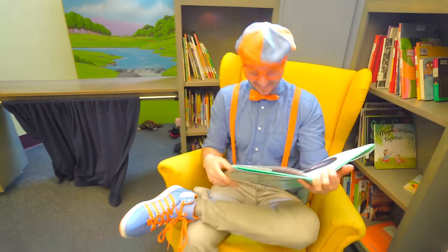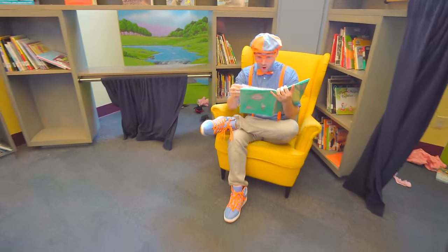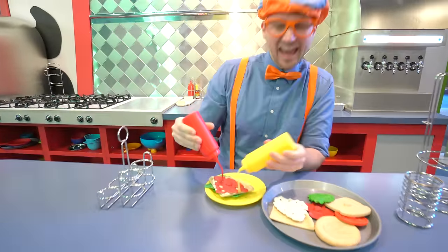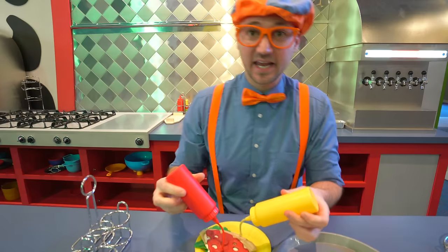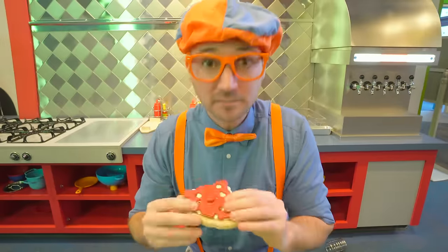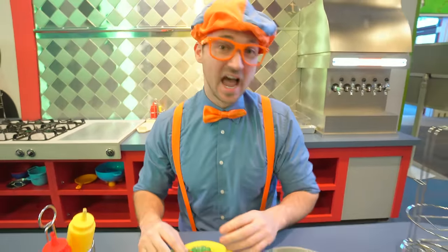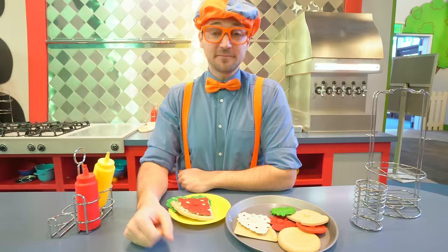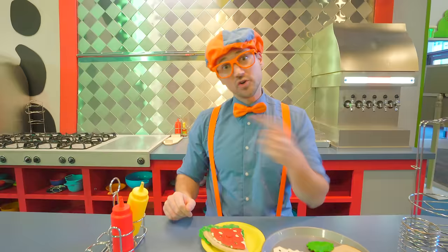I'm just reading a book. Hey, I'm just making some tasty food - yum! I'm at a restaurant, helping all my customers eat some food. Have you ever wondered where the food comes from at a restaurant like this? I'll show you, come on!